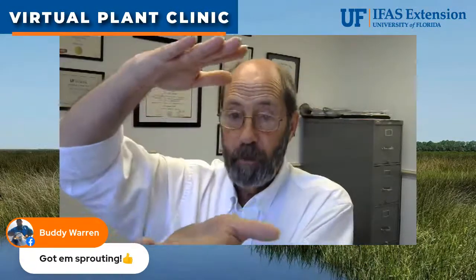Buddy up in the panhandle has his tomatoes up and sprouting — that's great. You can start them very early, keep them in trays, put them outside when it's sunny and warm, and bring them inside when it's going to get cold. As they get larger, move them into bigger pots. When the time comes to put them in the garden, nice big tomato plants make great transplants.